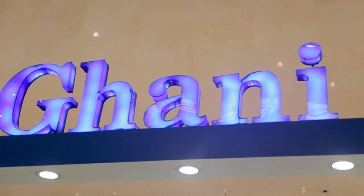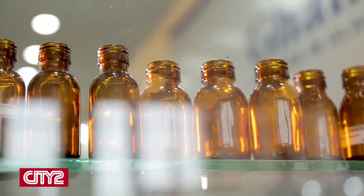We have another stall called Ghani. We ask them about the products they offer today. I represent Ghani Glass. Basically, we supply pharmaceutical glass bottles which are used in the liquid line. We have almost 25 years in this industry, and alhamdulillah, 99% of the pharma industry uses our liquid bottles.